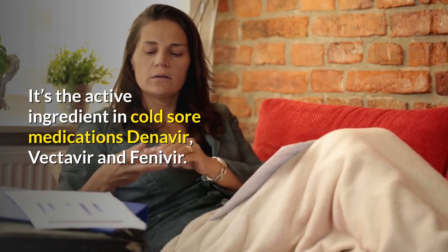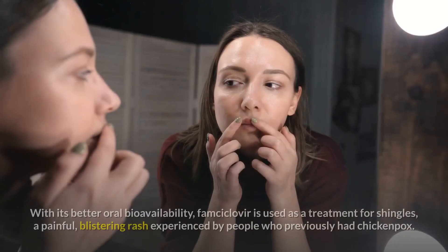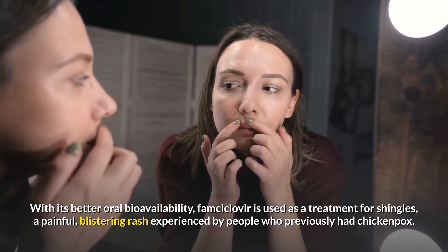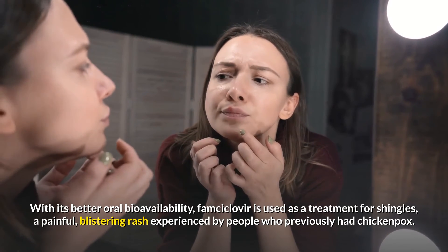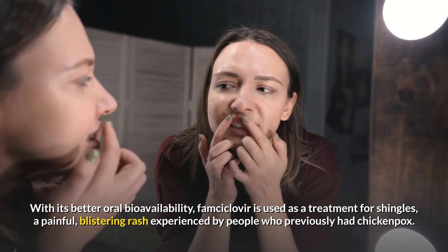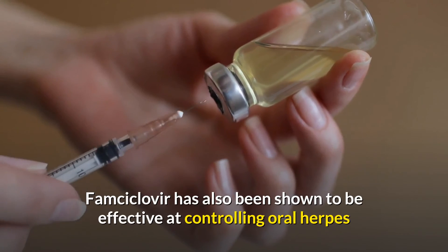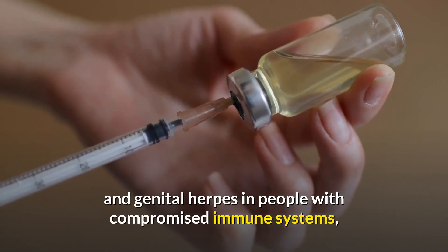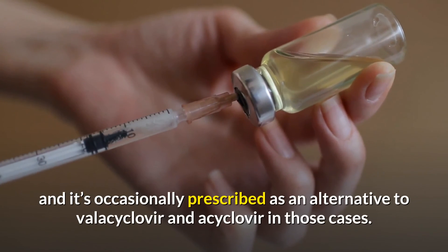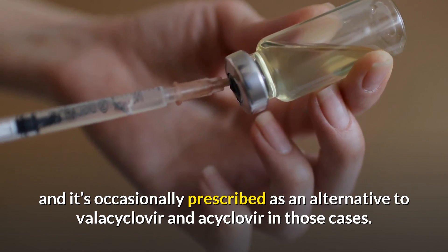Penciclovir is the active ingredient in cold sore medications Denavir, Vectavir, and Fenivir. With its better oral bioavailability, famcyclovir is used as a treatment for shingles, a painful, blistering rash experienced by people who previously had chickenpox. Famcyclovir has also been shown to be effective at controlling oral herpes and genital herpes in people with compromised immune systems, and it's occasionally prescribed as an alternative to valacyclovir and acyclovir in those cases.